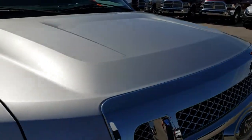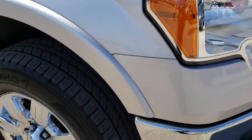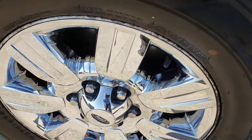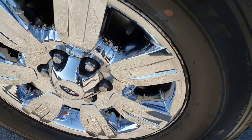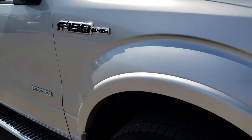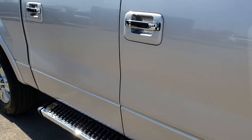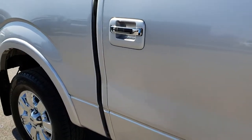No dents or dings on the hood — very nice condition. Passenger side rim is in excellent condition as well, no scuffs or scrapes. As we go down this side of the truck you can see just how clean the body is, how reflective and mirror-like that paint is.